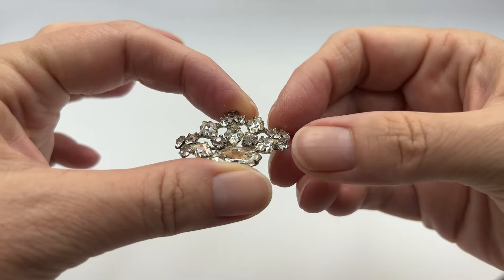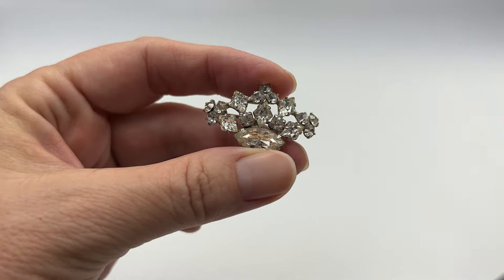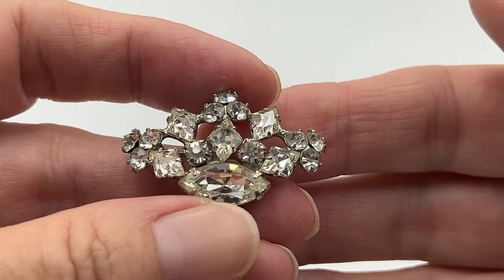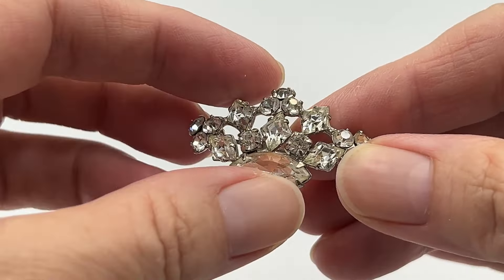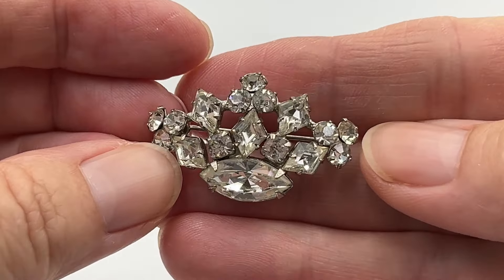So Sue also sent me some of her things, and we're going to first start off with three amazing Sherman pieces. Sherman is a Canadian company started by Gustave Sherman. He prided himself on high quality pieces and used Swarovski crystals as his stones. I really love this Sherman crown brooch — I searched for other Sherman crown brooches and couldn't find any, so I think this might actually be a pretty rare piece. There's the unmistakable Sherman maker's mark on the back. I'm putting this one in an online auction and I'll put the link below.